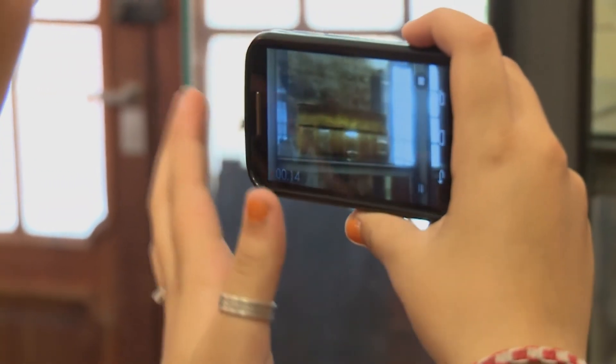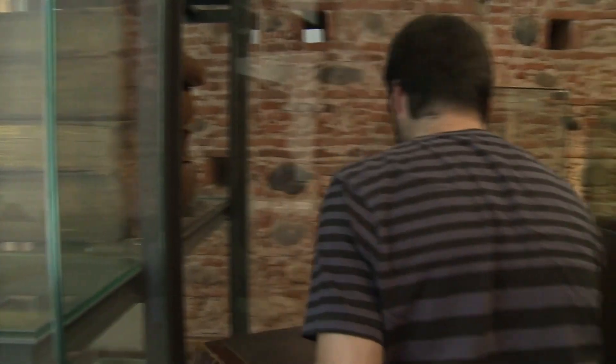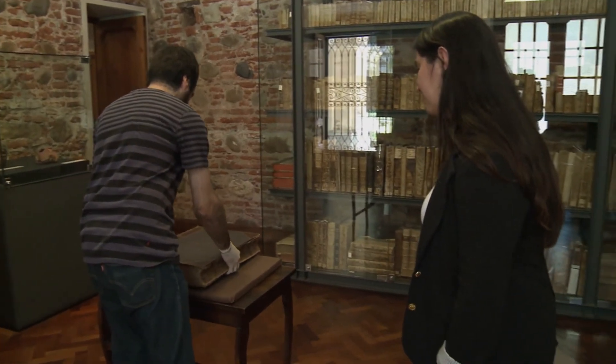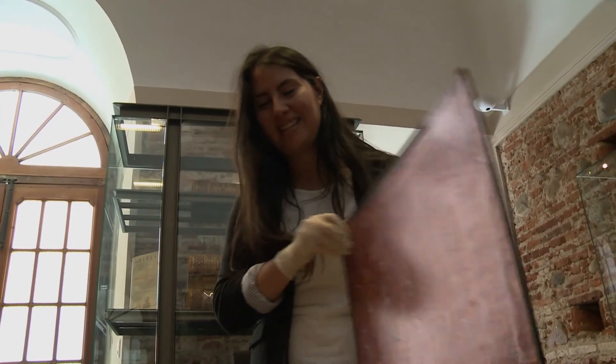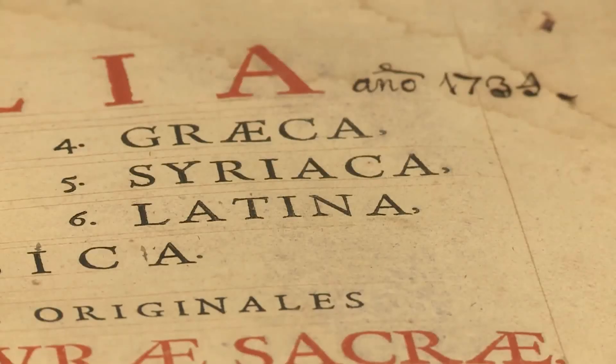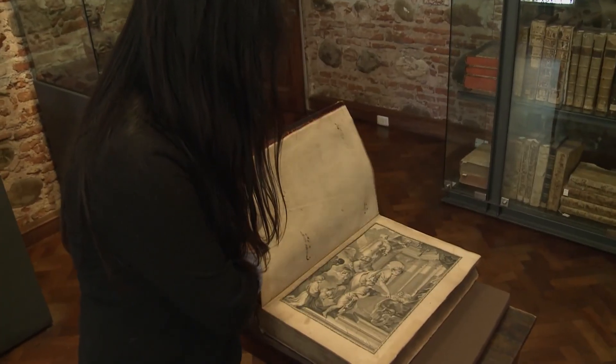Hay pequeñas joyitas dentro de esta colección, como por ejemplo la Biblia Políglota, una Biblia que es única en todo el mundo, solamente hay 10 ejemplares. Es una Biblia que fue impresa en París, Francia, en 1645, y que se encuentra impresa en 7 lenguas como el samaritano, el árabe, el chaldaico, el siraico. Cada una de estas lenguas extrañas tiene a su vez su propia traducción al latín, lo cual implica que si no se podía leer el original, directamente se leía la traducción.